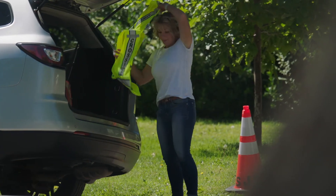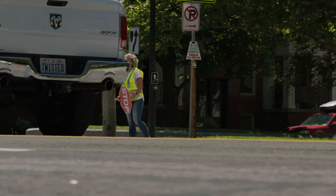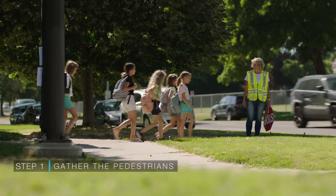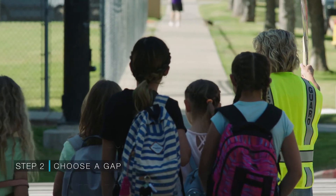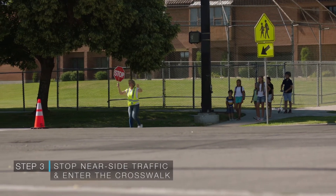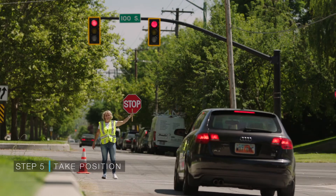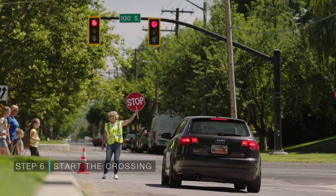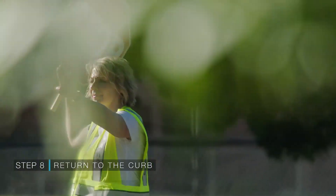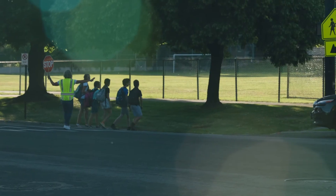Crossing guards — twice a day, they prepare their posts, set visual cues and accurately position themselves. When they cross pedestrians, they follow eight steps: one, assemble the children; two, choose a gap in traffic; three, stop near side traffic and enter the crosswalk; four, stop far side traffic; five, take position; six, start the crossing; seven, maintain position; and eight, return to the curb. Crossing guards play an important role in the safety of our children making their way to and from school.